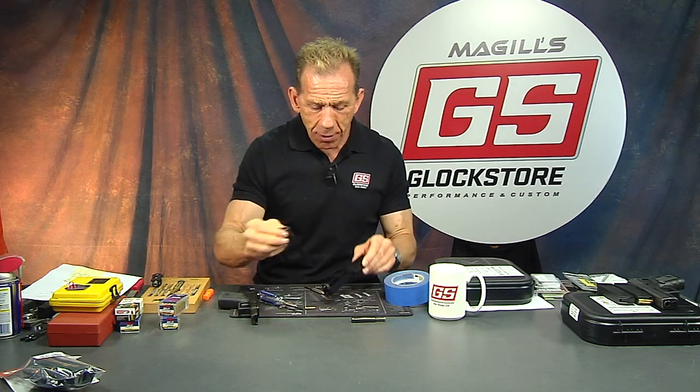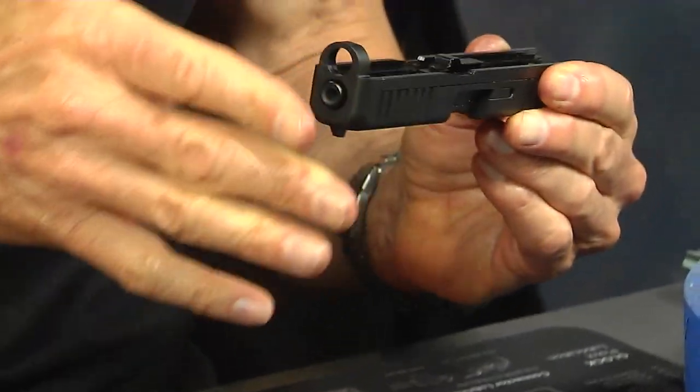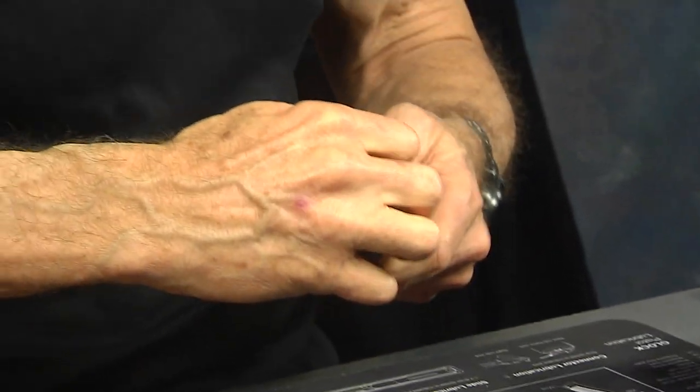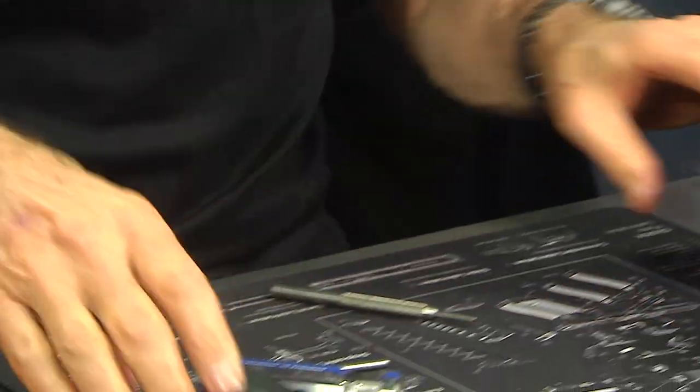Now to reassemble, it has to be in the fired position — so leave it forward. That's really important. Now the easy part is just dropping the barrel in, find that hole and drop it in. And this is of course the guide rod. There you go — that's done. Let's go ahead and attack this frame, there are some different parts in here that are really unique.